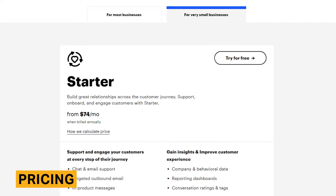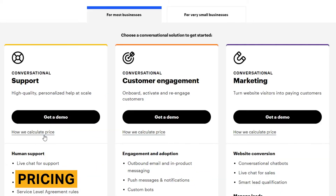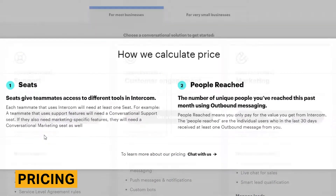Intercom starts at $74 per month. Every plan has a seat limit and additional seats cost an extra monthly fee. There are more features available for purchase as well as a discounted program that startups can apply to.